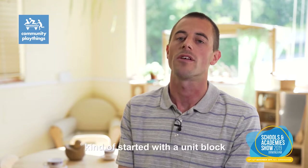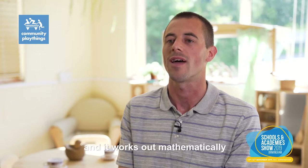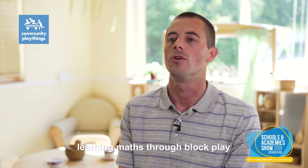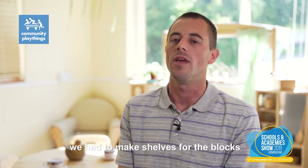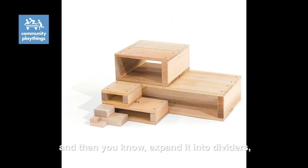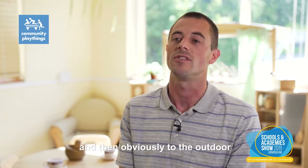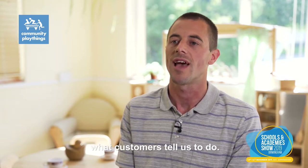Community Playthings' products kind of started with a unit block, which you'll see on our stand. It works out mathematically and enhances learning maths through block play. From there we had to make shelves for the blocks, and then expanded into dividers and panels and designed classrooms and then obviously to the outdoor, very much based on what customers tell us to do.